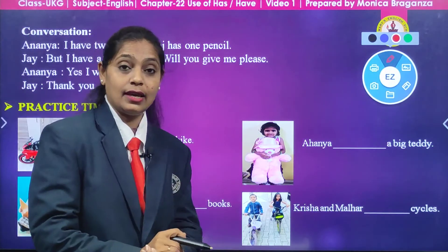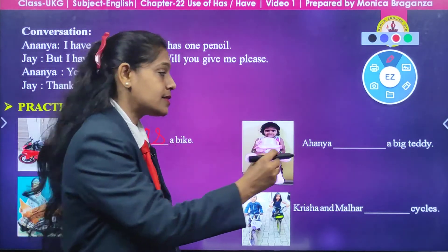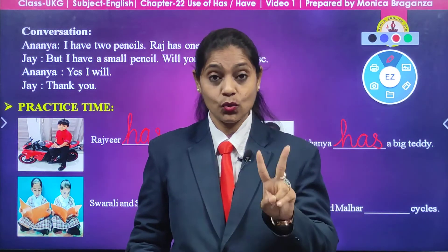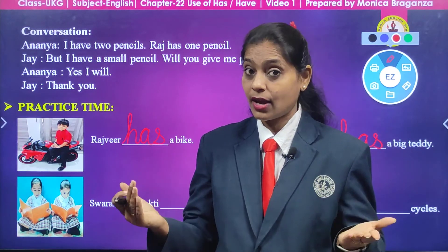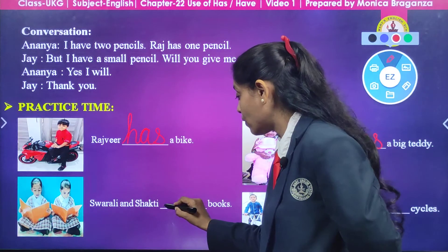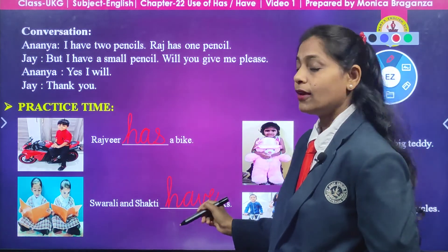Now look here — two girls are there, and both girls are having books in their hands. What are they doing? They are reading. They are good children; you all should also read at home. So what are we going to say? Swarali and Shakti have books. What are we going to write, children? H-A-V-E, have.